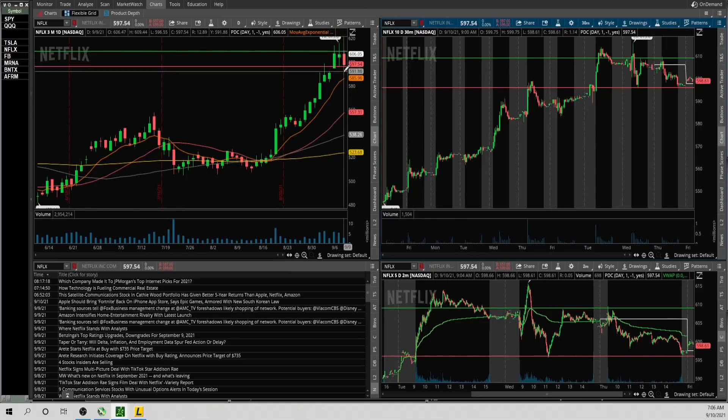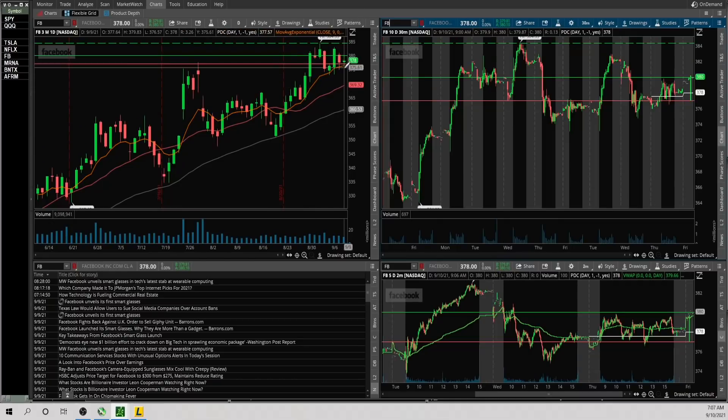Now Netflix — very extended on the daily chart. It's obviously hard to short strong stocks, but a pullback would be healthy. If it takes out the prior day's high area around 609 and holds, looks good to the upside. The 596 area has been a big support level — if that breaks and the market is weak, it has room to the downside. The 9 EMA is at 585.